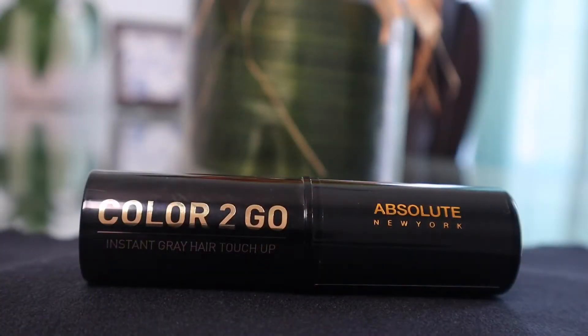For one day, what I'm going to be using to temporarily get rid of this gray — this Color to Go instant gray hair touch-up stick by Absolute New York — is absolutely a great product for instantly covering gray hair. I have been using this Color to Go stick now for a few years and I really do like it.